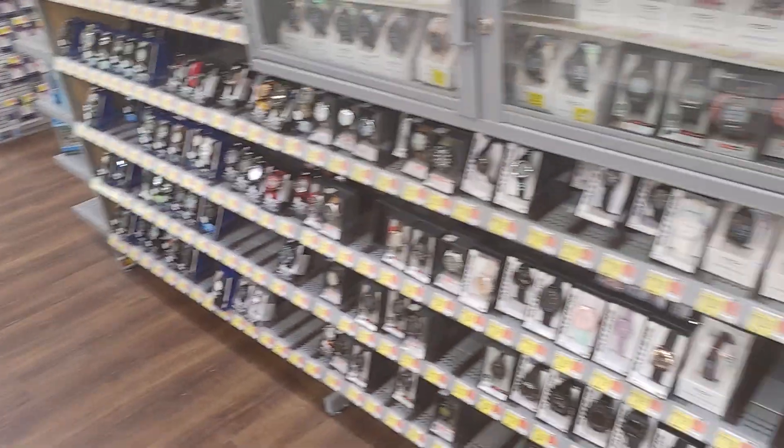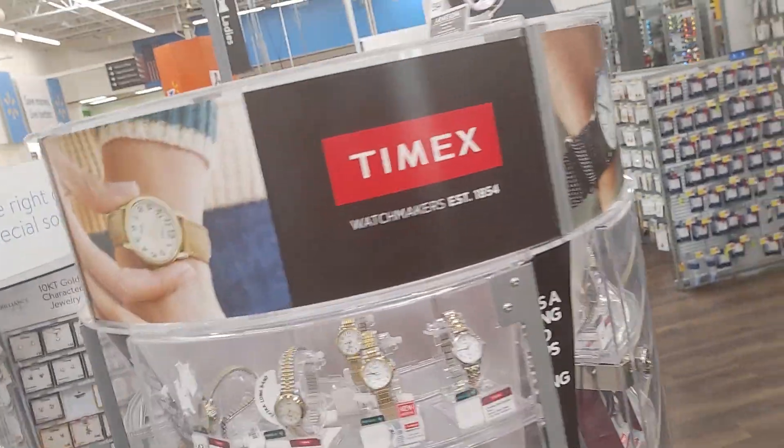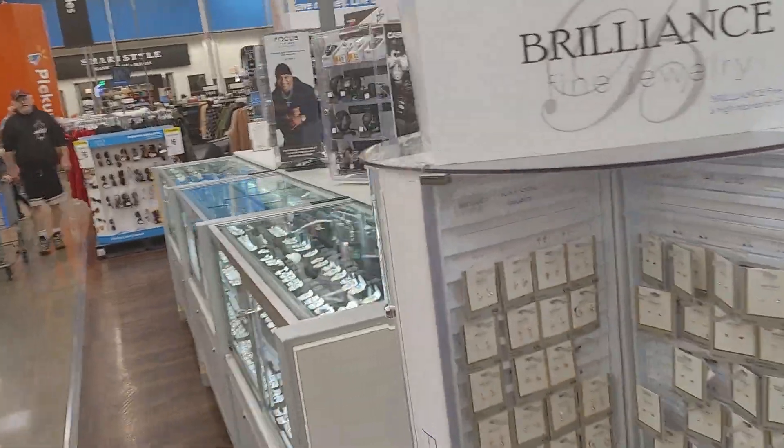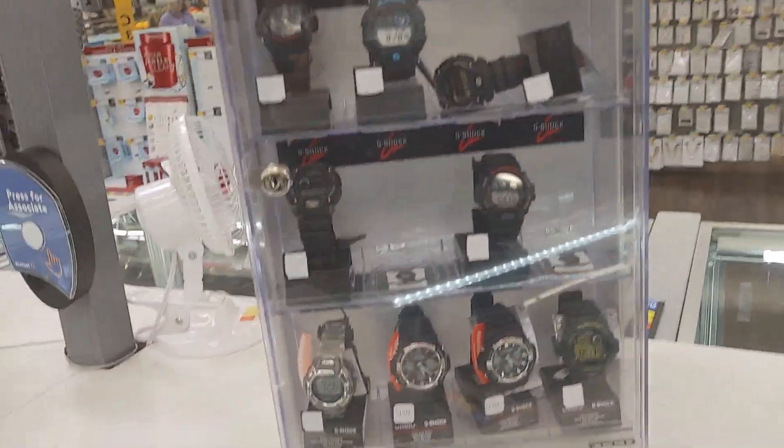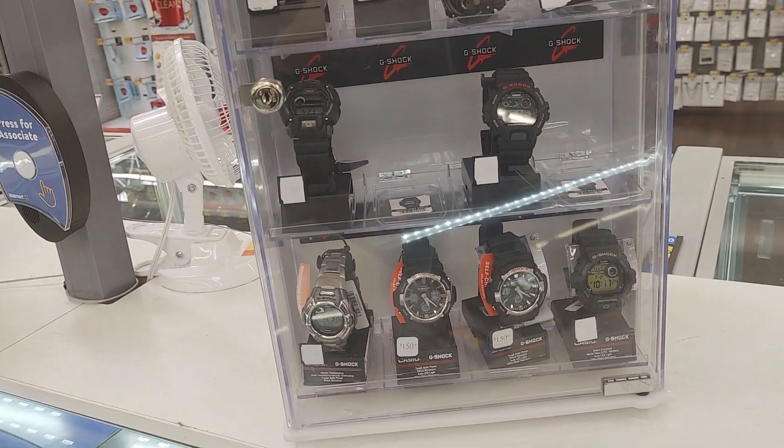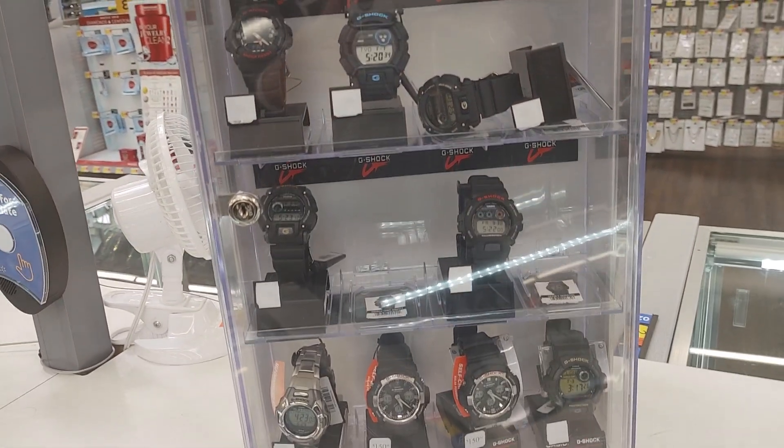Anyway, we're gonna wrap it up. Got some Timexes, Amatrons. Wrapping up right at the G-Shocks — a couple G-Shocks here. Have a good day everyone.